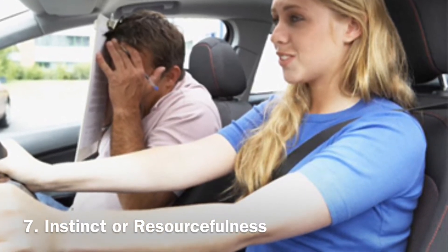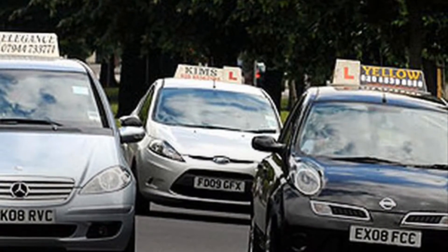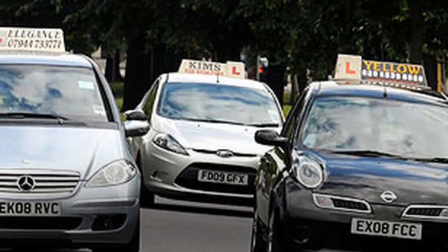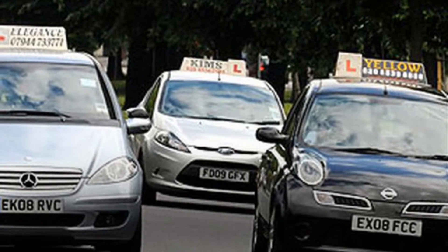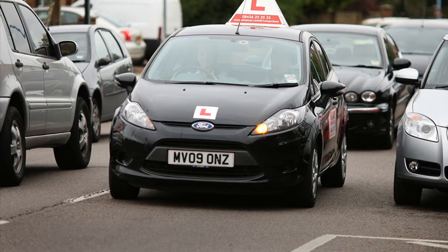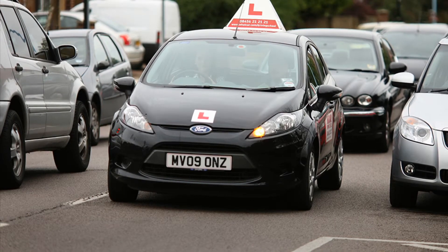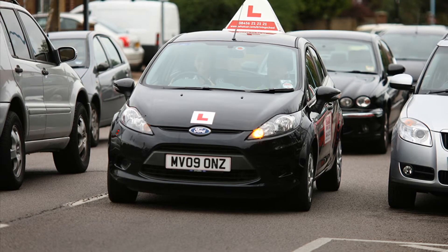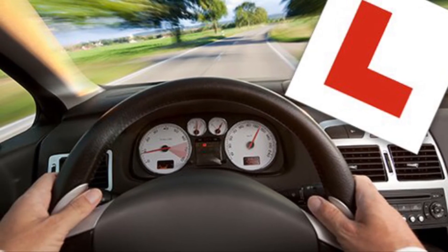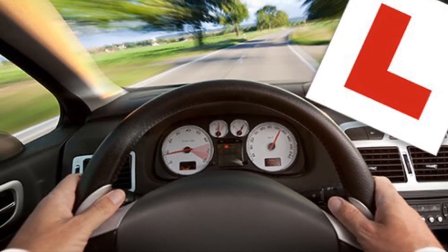The last one — number seven: instinct and resourcefulness. Mistakes may happen, but if they do, you have to use your instinct to solve the problem smartly and carefully. For example, if the examiner asks you to turn right at the next traffic light but you forgot to get into the right lane, or it is too late to do so safely, you can tell the examiner you cannot turn right in time because it is dangerous or the road is too busy. You can say you will go straight and make a U-turn — is that okay? This approach can help you avoid getting a serious fault.